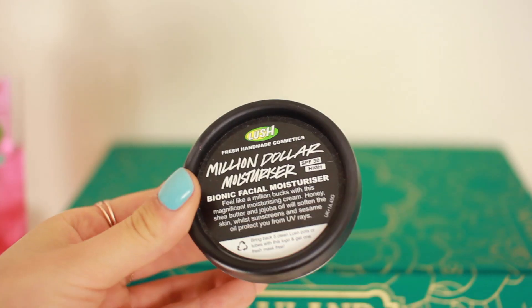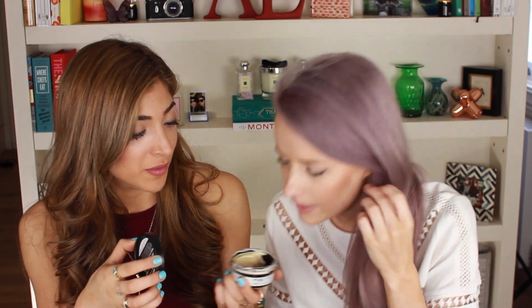So my first summer beauty essential has to be Million Dollar Moisturiser from Lush. I only kind of found it recently — heading to Lush, tried it, and I was like, how lovely is that? It's like a coconut-y, butter-y smell. It's so beautiful for creating really dewy skin, because it must have quite a high oil content. So when you put it on, it really sinks in but leaves this ultra dewy glow to your face.